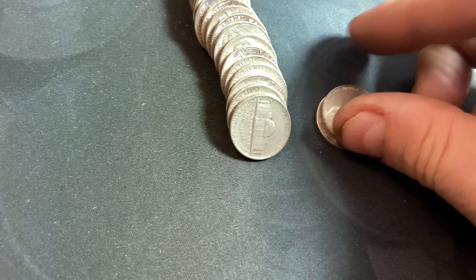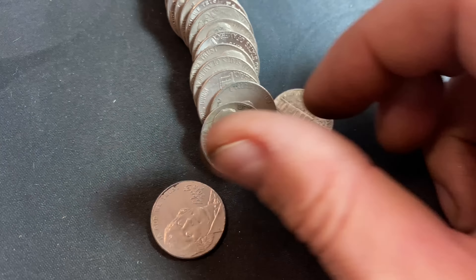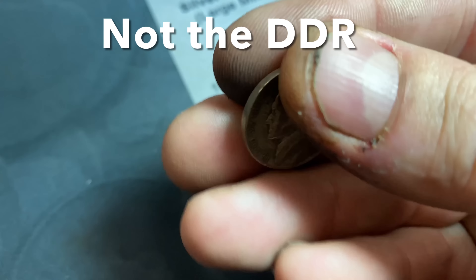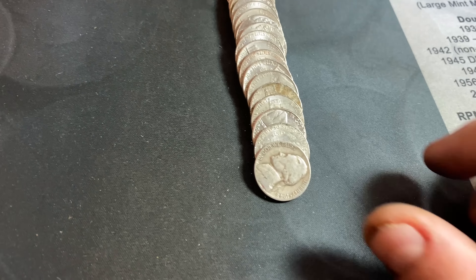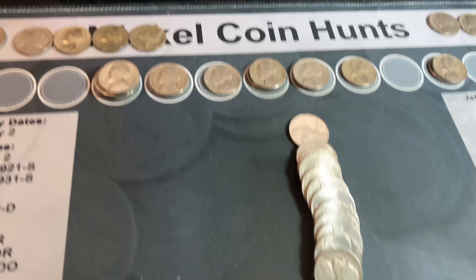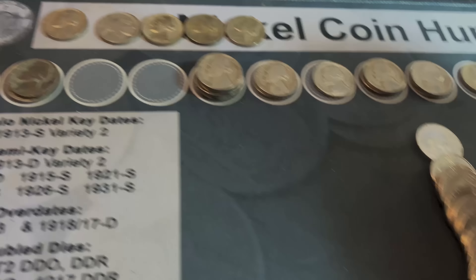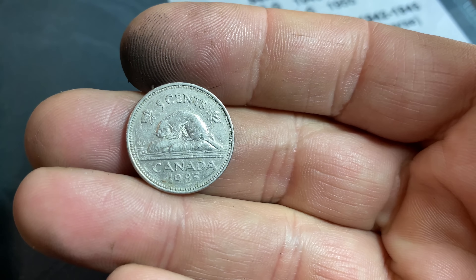Roll number five of box two kicks us off like the last box with a 1947 nickel, but this time a 1947 San Francisco — slightly lower mintage, but not in great shape. On roll number nine, I nearly missed it because it was the second coin in — another 1945 silver War Nickel. It doesn't have the usual green color that helps me spot it. But either way, 1945 Philadelphia. That's our third silver War Nickel through 59 rolls.